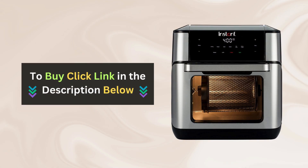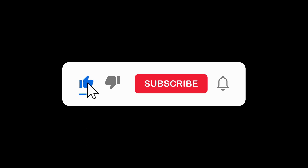Don't forget to check the link in the description to purchase yours today. Don't forget to like, share, and subscribe for more cooking tips, tricks, and product reviews.